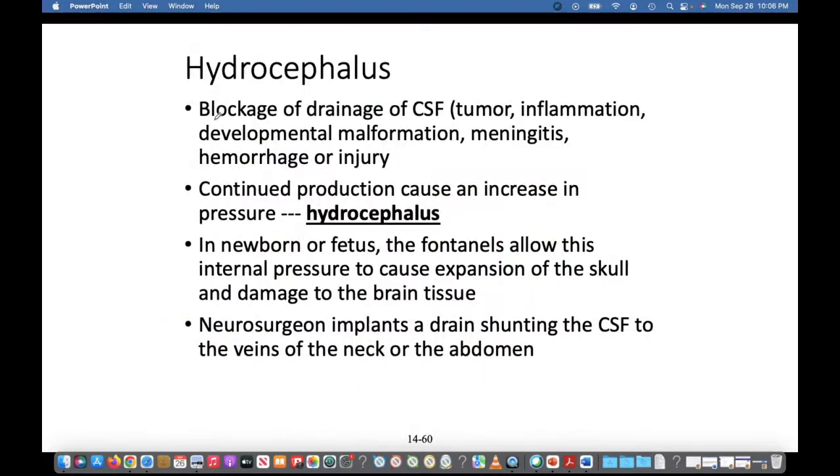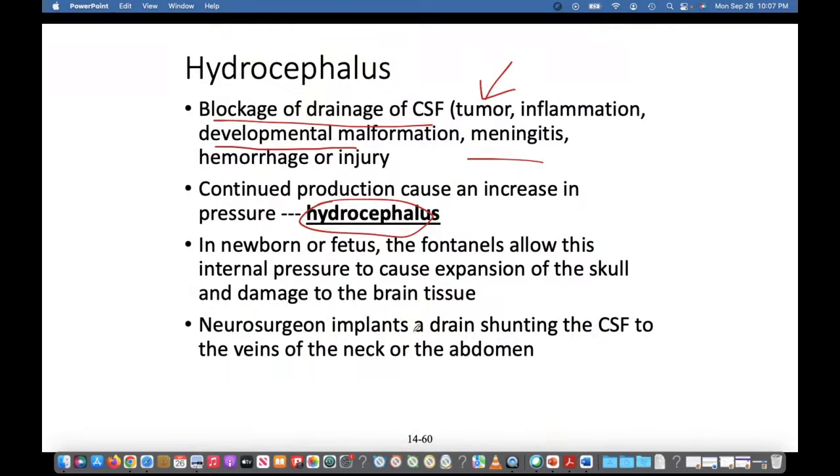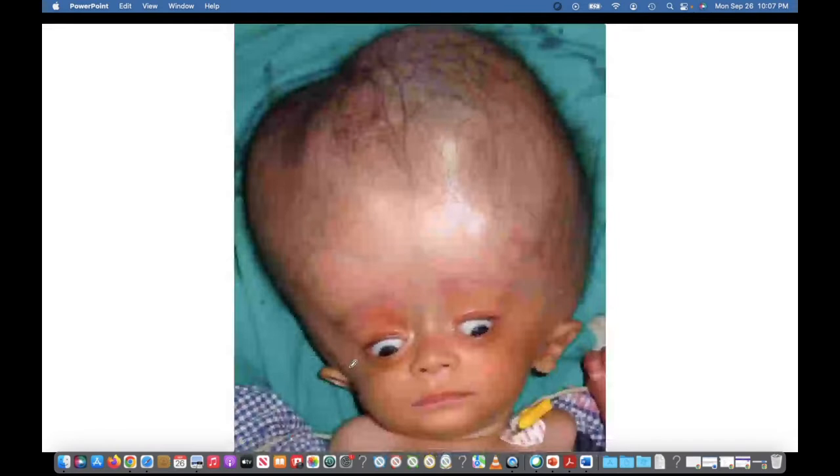If there's a blockage of CSF drainage — due to a tumor, inflammation, a developmental malformation, meningitis, or birth trauma — it causes hydrocephalus, where the fluid swells up. A neurosurgeon can implant a drainage shunt to drain the CSF to the veins of the neck.